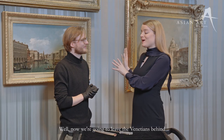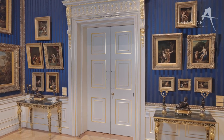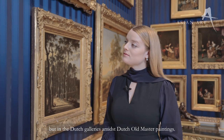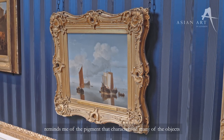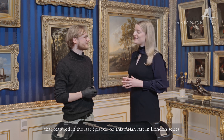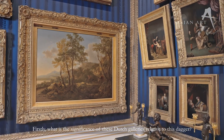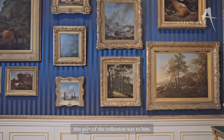Now we're going to leave the Venetians behind and we're going to be walking to Northern Europe. We are standing in the Dutch galleries amidst Dutch old master paintings. The vivid Prussian blue of the silk walls reminds me of the pigment that characterised many of the objects in the Japan Courts and Culture exhibition that featured in the last episode of this Asian Art in London series. When Sir Richard Wallace lived here, this is where he exhibited his so-called Oriental arms and armour, just off the Great Gallery, which really illustrates just how important this part of the collection was to him.